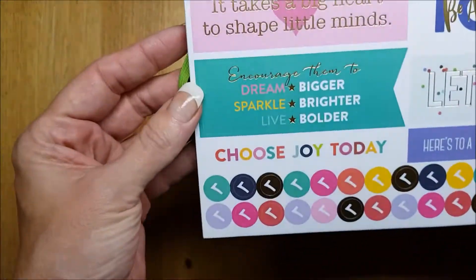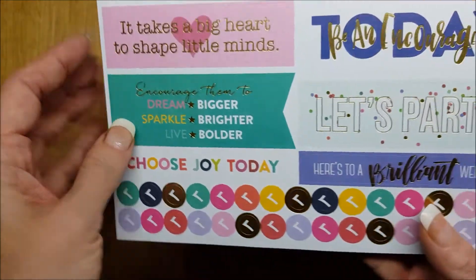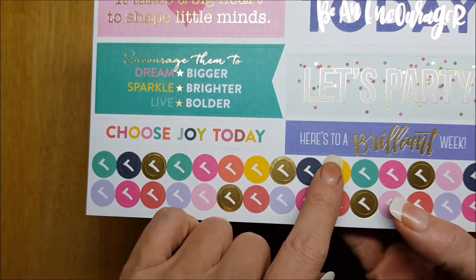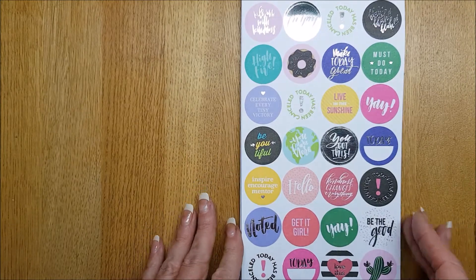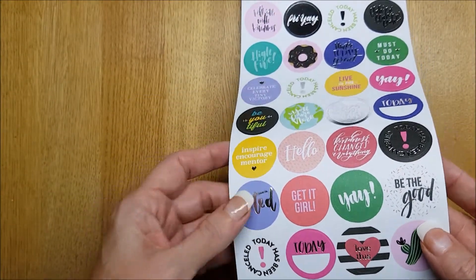What's this one say? 'It Takes a Big Heart to Shape Little Minds.' Then: 'Today, Be an Encourager,' 'Let's Party,' 'Here's to a Brilliant Week,' lots of ticks, some lovely circles, 'Noted Today,' 'Love This,' 'Be the Good.'